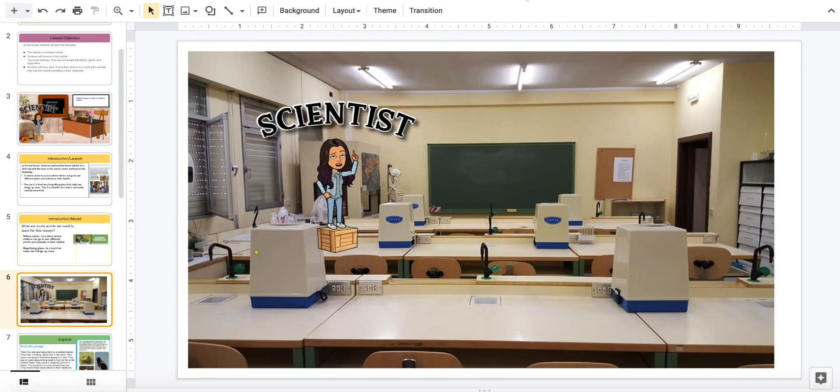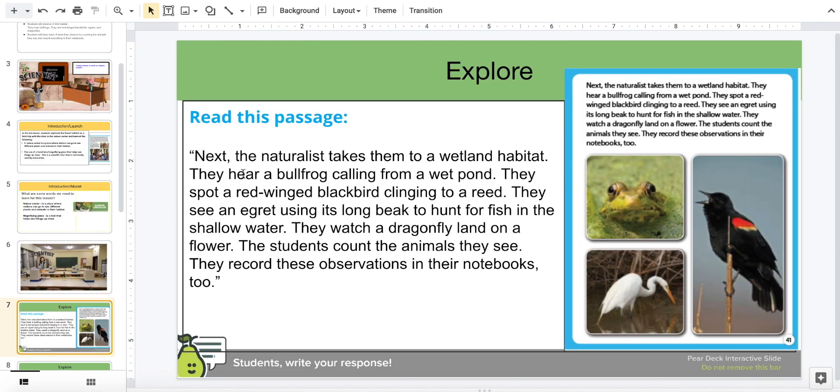Okay, science explorers. Now let's explore some more about the nature center. I'll read this passage: the naturalist takes them to a wetland habitat. They hear a bullfrog calling from a wet pond.